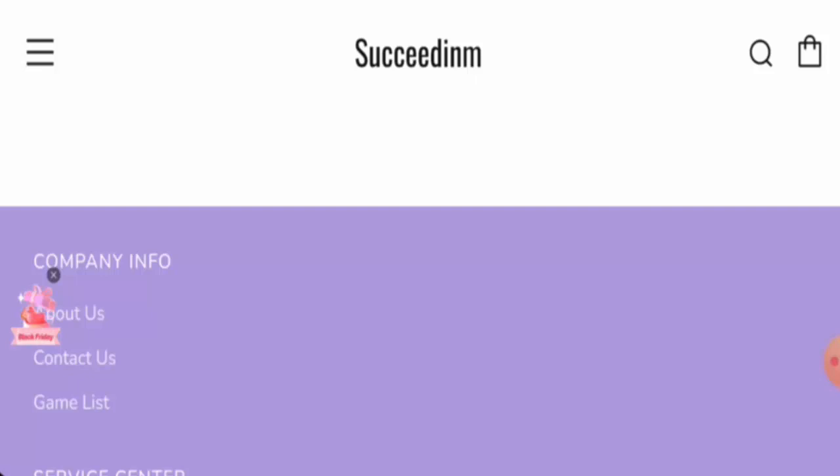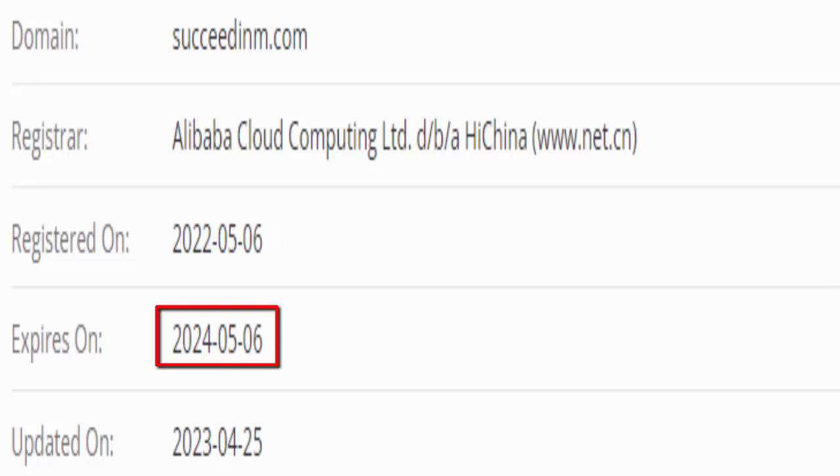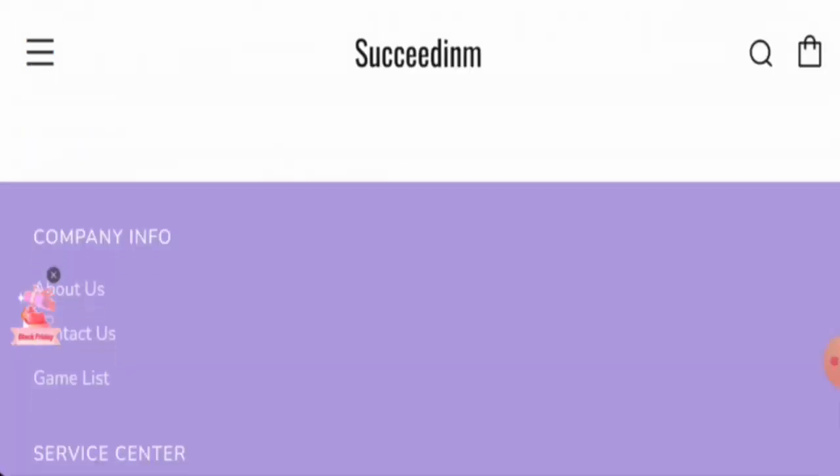This website is protected by the HTTPS protocol and SSL integration to keep user data and transactions safe, which is a good sign. Regarding the domain age, this website was registered on the 6th of May 2022 and is set to expire on the 6th of May 2024, meaning it is over one year old.